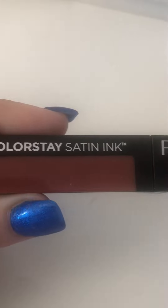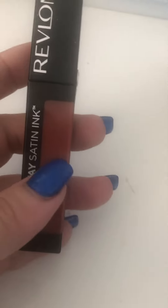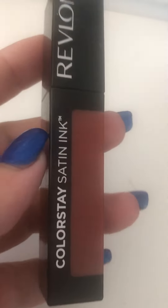Then I got Revlon Colorstay Scent Ink, and I got this one. I had a couple of those before, I tried them out and they are so great. I really love how long they stay on your lips and how pretty they are. So I just went and got another one.